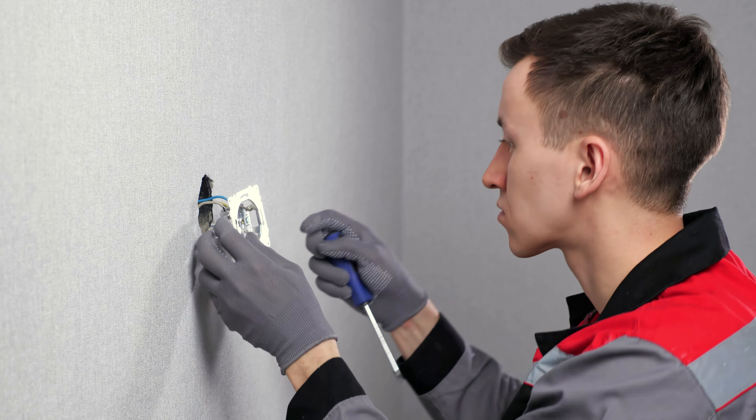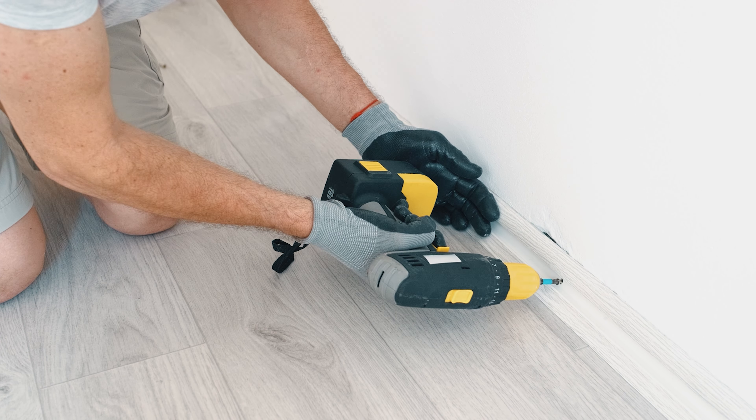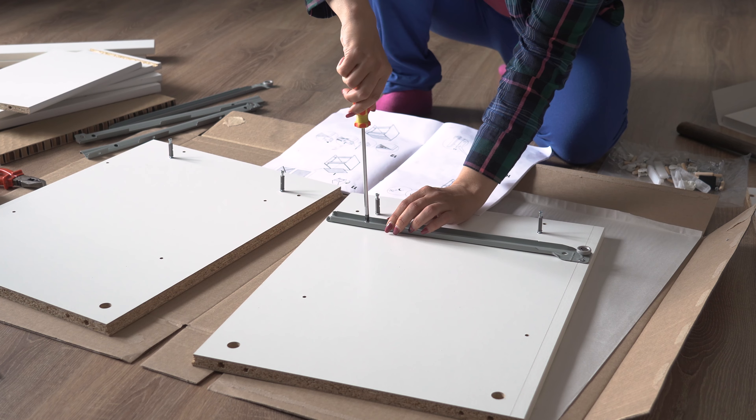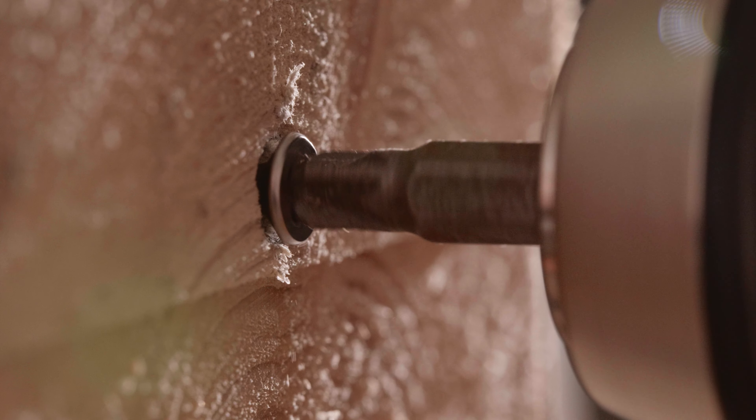Screws are one of the most common fasteners used in any industry you can think of. From electronics and hardware to woodworking and even basic household repairs, screws are used practically everywhere.